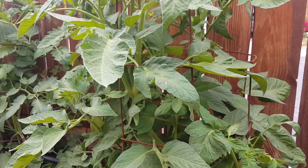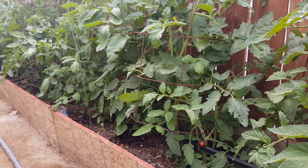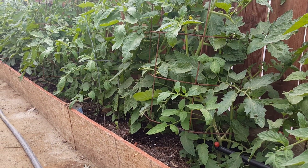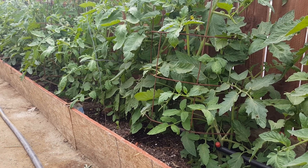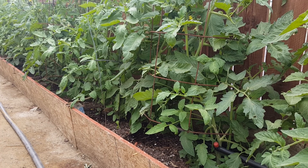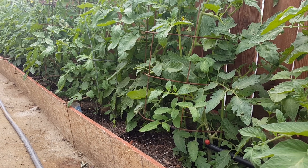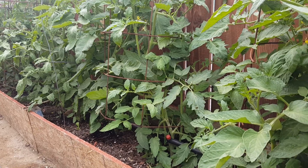What I'm going to be growing this year: it's the Brandywine red and yellow, Barrier, also the Cherokee purple, German Johnson, and also the Indigo Rose tomato. I think I mentioned all of them.